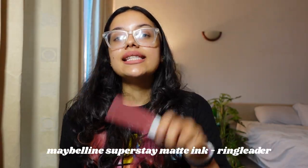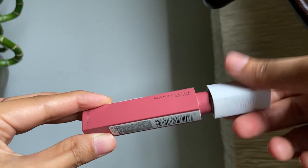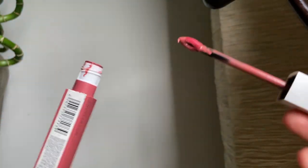First is the Maybelline SuperStay in the shade Ringleader — this is the one that I wear in almost every video. I actually have many shades in the same SuperStay Matte Ink series because they're highly pigmented, and more than that their staying power is incredible. When I put lipstick on, I want it to stay — I don't want to worry about it moving around my mouth or being patchy, especially because I have pigmented lips, so I want both shades of my lips to look uniform and even.